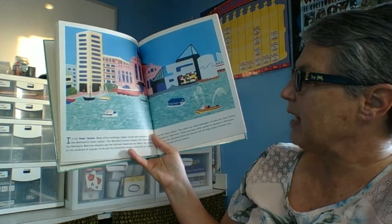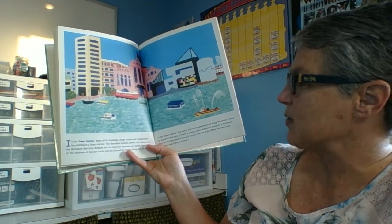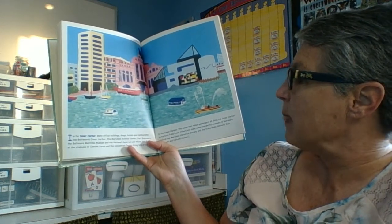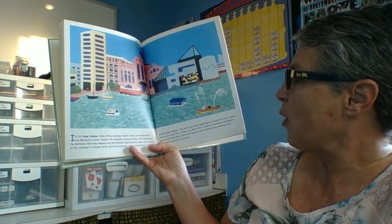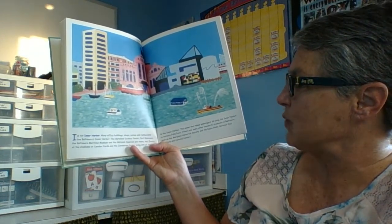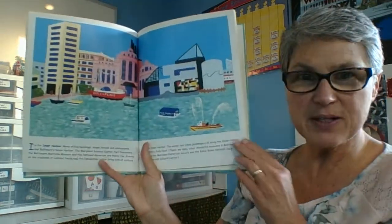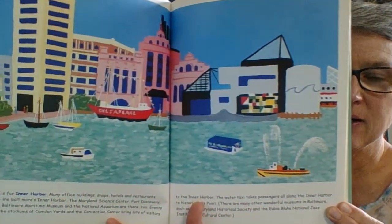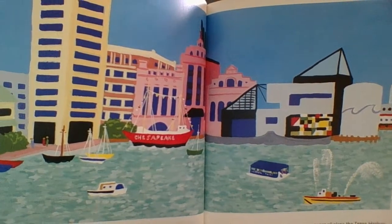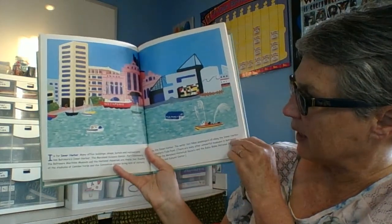I is for Inner Harbour. Many office buildings, shops, hotels, and restaurants line Baltimore's Inner Harbour. The Maryland Science Centre, Port Discovery, the Baltimore Maritime Museum, and the National Aquarium are there. Have you been to any of those buildings? I like the Science Museum and the Aquarium — that's one of my favourite places to go when I'm up in the Inner Harbour.